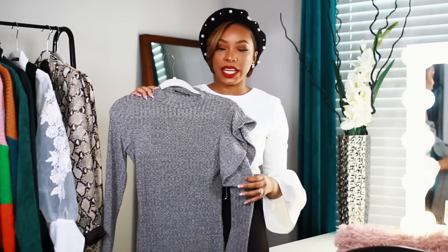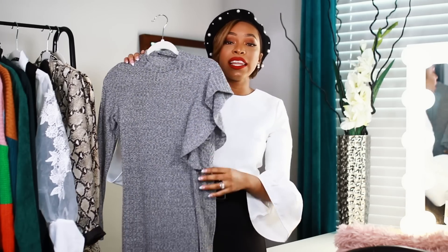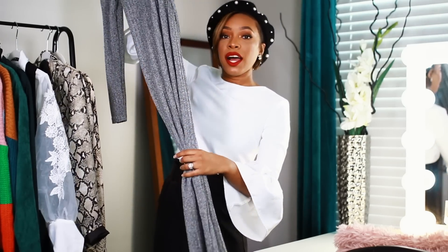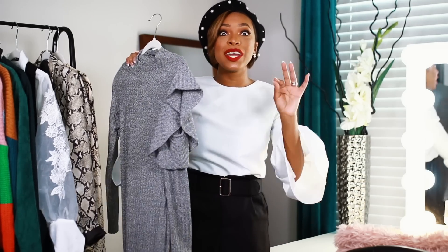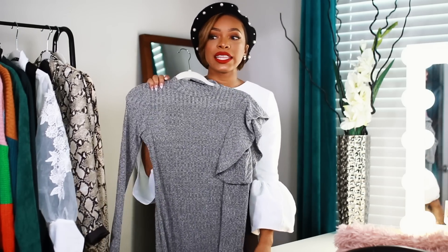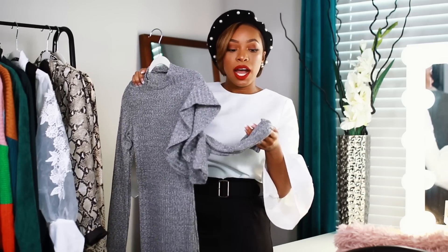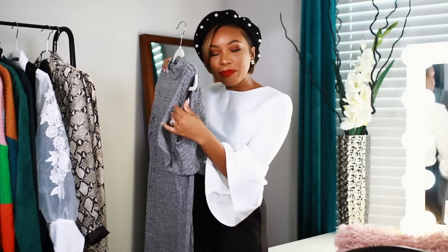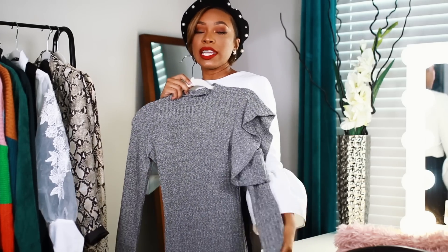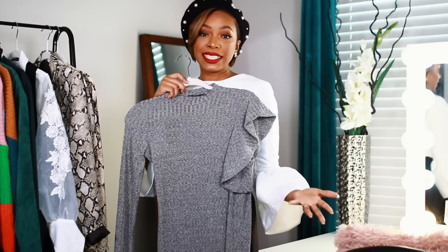Next up is a sweater dress — this one is still TBD on whether I'll keep it. The reason is I love love love the color; it's just a simple gray knit sweater dress and it comes all the way to my ankles, which I love because it makes it perfect for multiple occasions. I really love the length, the material, and the quality — it's actually a really good knit sweater dress. It's not too thick, which I love for here in Texas, and it has a pretty peephole detail on the left shoulder.